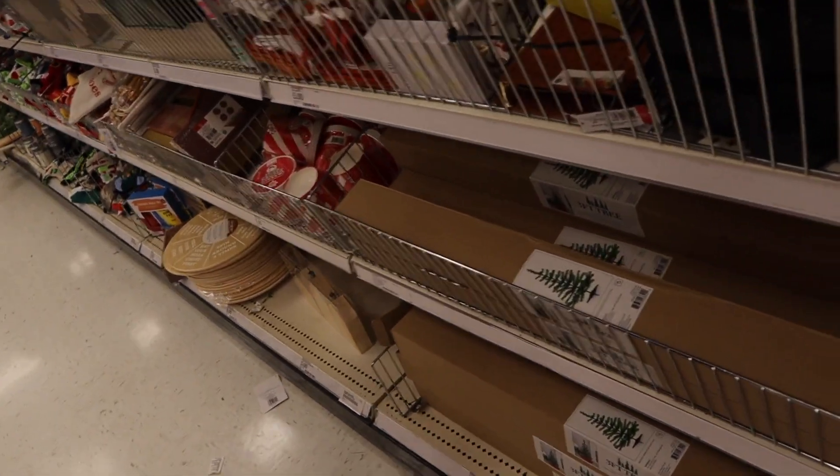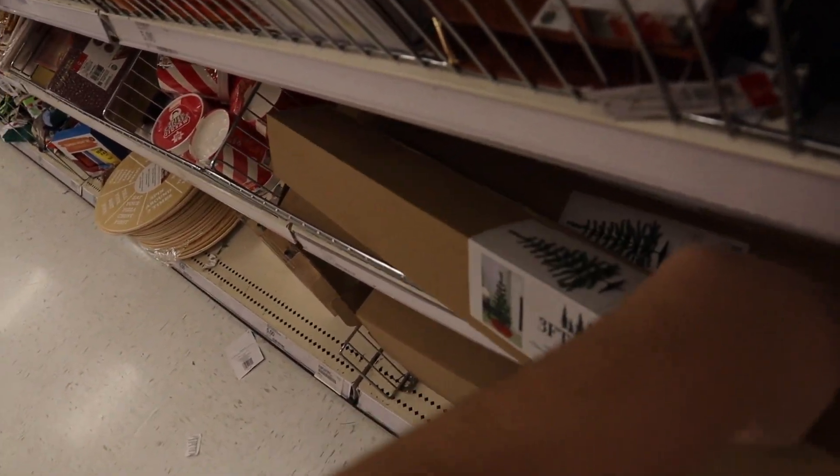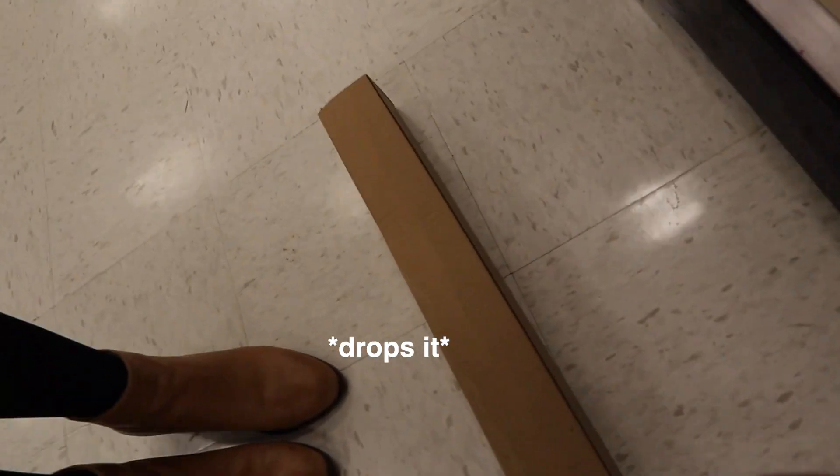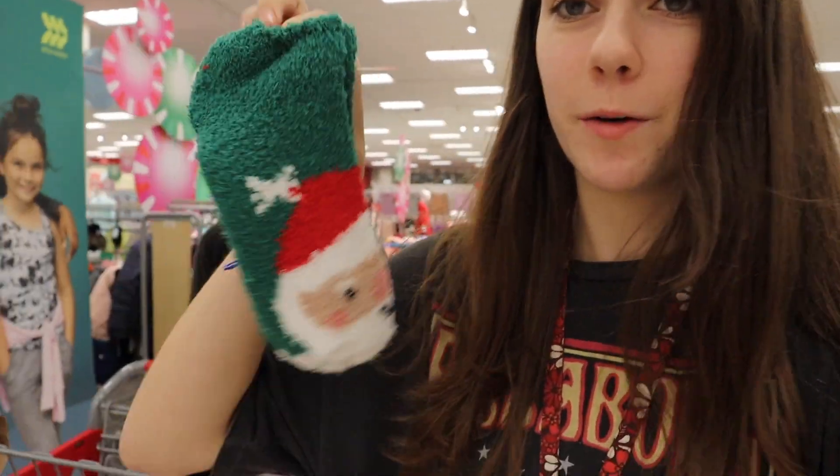This is a three-foot tree and it's five bucks. We have already had so much success — check this out. This is just from the dollar section. I lost my beloved Christmas socks that have the little Christmas trees on them, so we're gonna get a new pair for this year. I'm like, this is so hopeful. I cannot believe we're having this much luck.